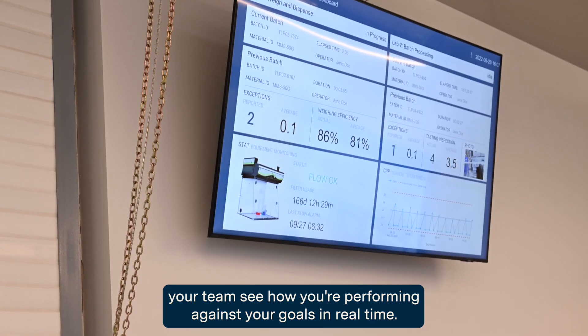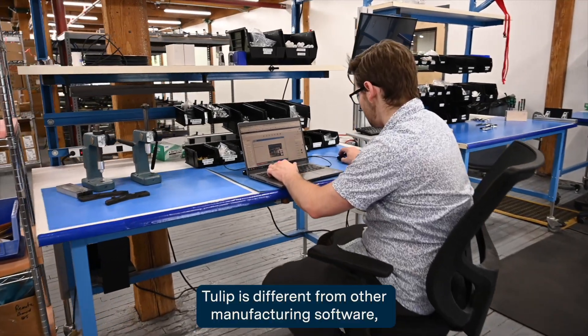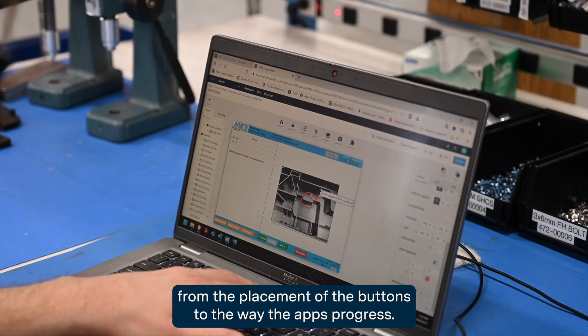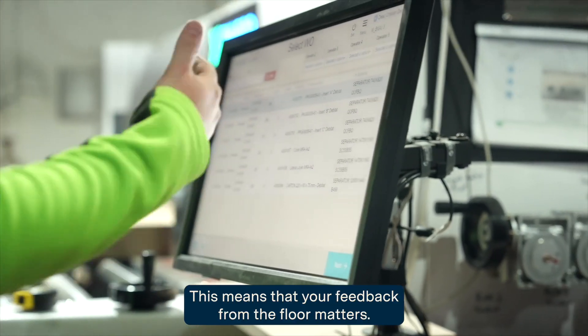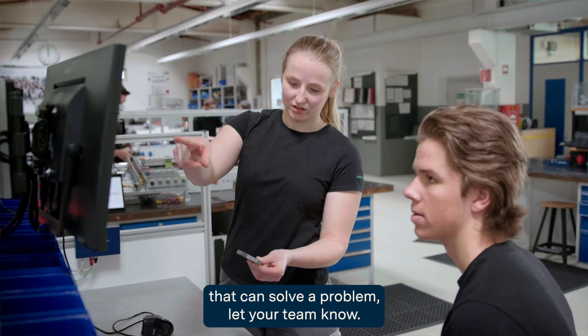Dashboards can help you and your team see how you're performing against your goals in real time. Tulip is different from other manufacturing software — your engineers are the ones building the apps, from the placement of the buttons to the way the apps progress. This means that your feedback from the floor matters. If you have a suggestion to improve an app or an idea for an app that can solve a problem, let your team know.